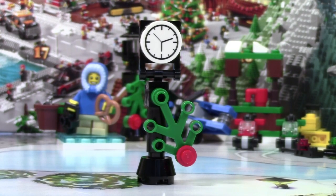Thanks everybody so much for watching day number 11 of the LEGO City Advent Calendar. Don't forget to come back tomorrow for day number 12.